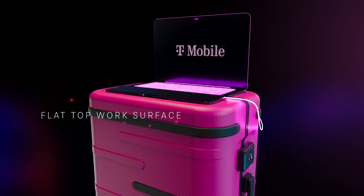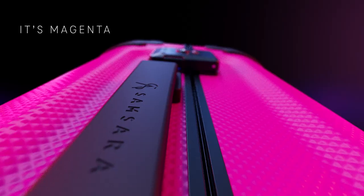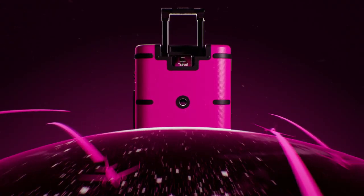removable power bank, flat-top work surface, Texmart luggage tracking, TSA approved combination locks, rotating spinner wheels, USB-C — and seriously, guys, that's a lot of features. Now you can enjoy T-Mobile's industry-leading travel benefits with the smartest magenta bag on the planet.